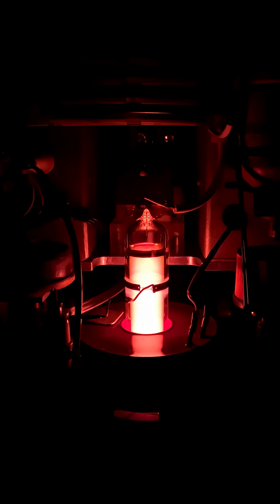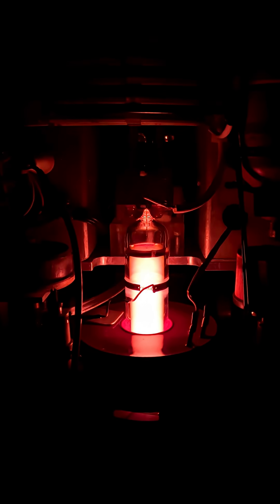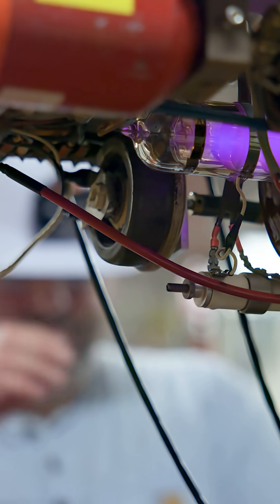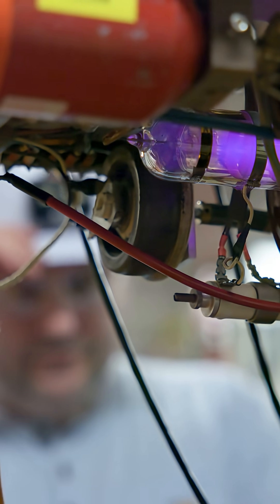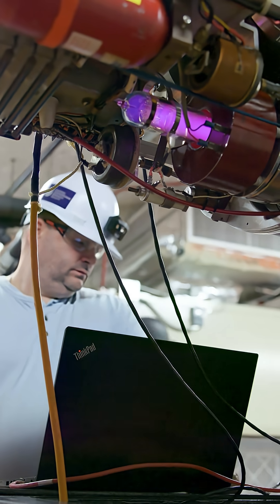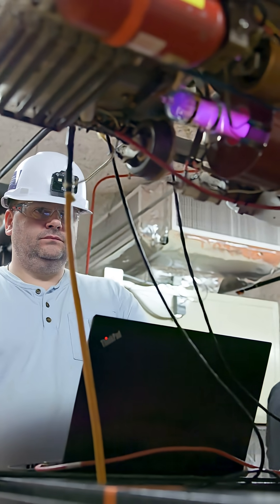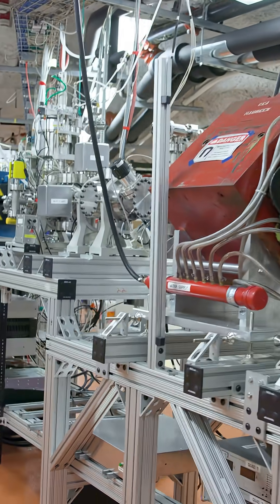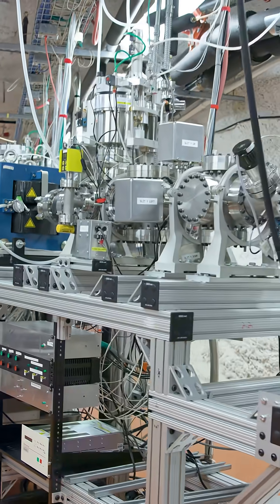We have first plasmas — you can see behind me — and this is the very first building block where we create those ions before we accelerate them. You can see there's a plasma right now. I've got nitrogen gas inside this quartz bottle being energetically ionized to kick off electrons and produce positive ions, and those positive ions can be accelerated towards the material really rapidly.